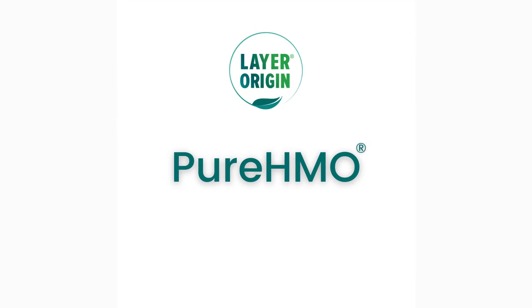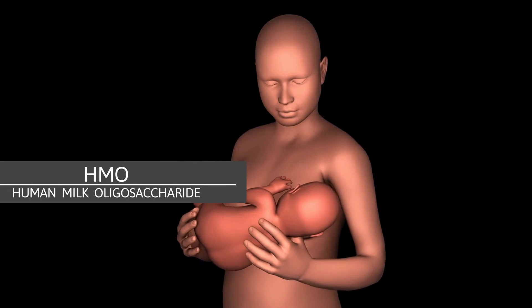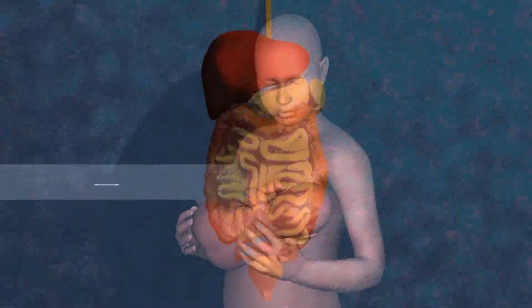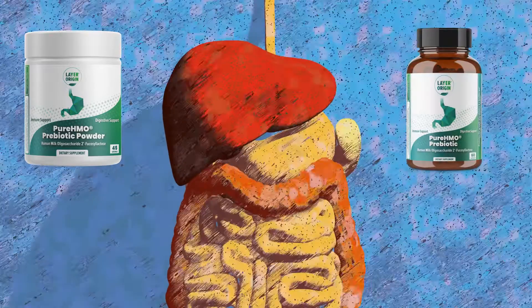That's where Pure HMO comes in — a line of HMO prebiotics that help support your gut microbiome. HMO stands for human milk oligosaccharide, which is the third most prevalent compound in breast milk, used to nourish infants for centuries, but now making a comeback as a gift to gut health, available in a powder and capsule form for adults.